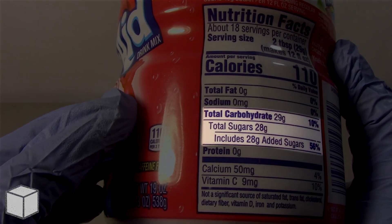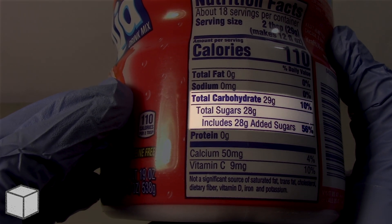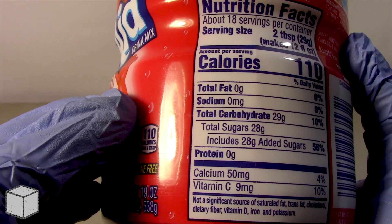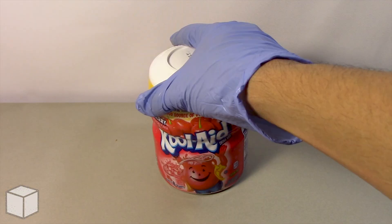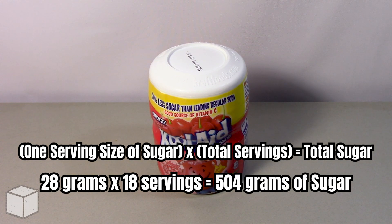As you can see highlighted here, 1 serving from this Kool-Aid Cherry Dry Mix Powder provides around 28 grams of sugar, and all of this is added sugar. However, there are 18 servings in total, so to find the total amount of sugar in this product, all we need to do is multiply the total servings by the total sugars per serving, and the result in this case would be 504 grams of sugar.